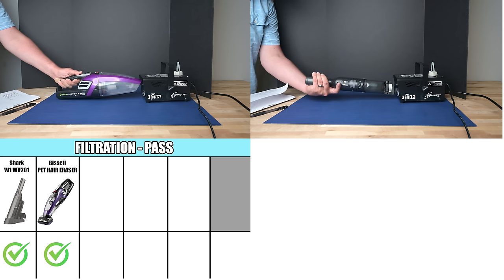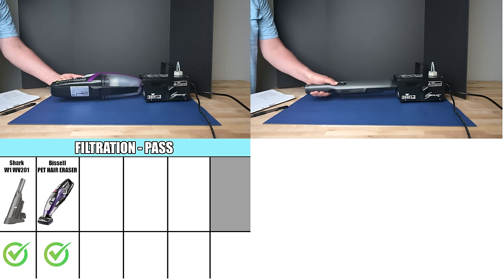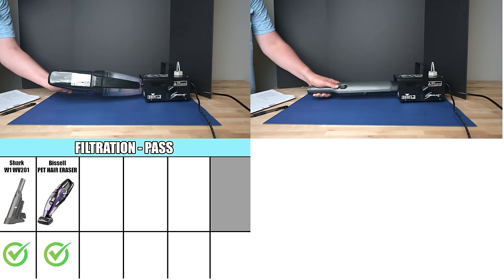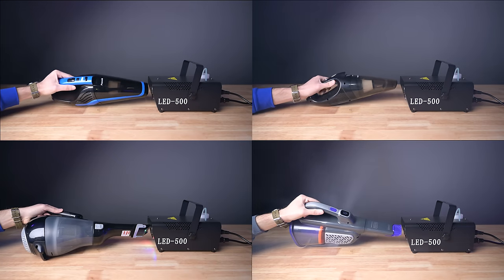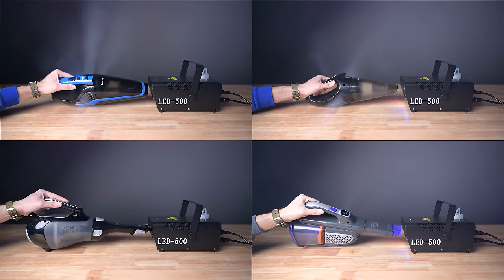We did test their filtration, and only the Bissell Pet Hair Eraser and Shark W1 did particularly well here. Most of them have filters, but they're not really good at filtering small particles, which is not really expected in this price range.